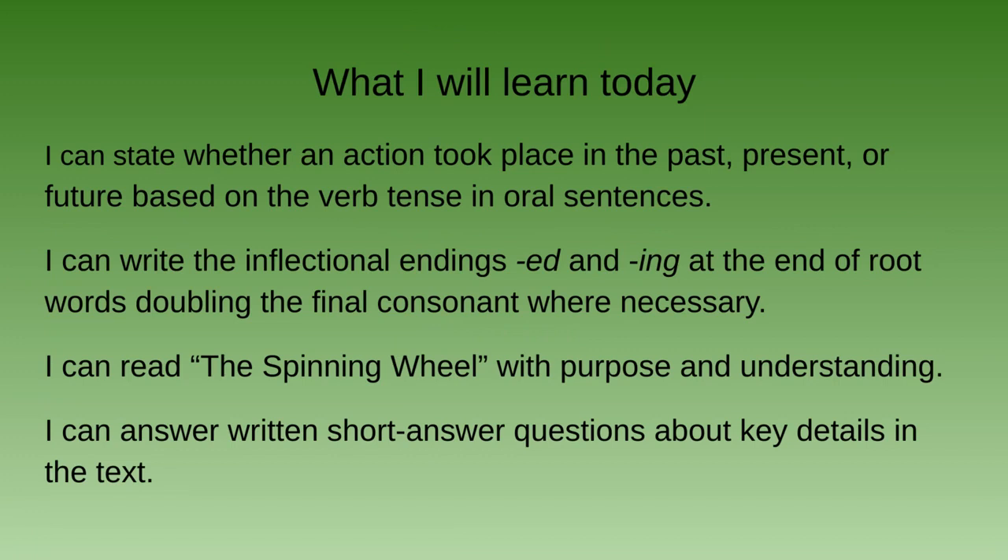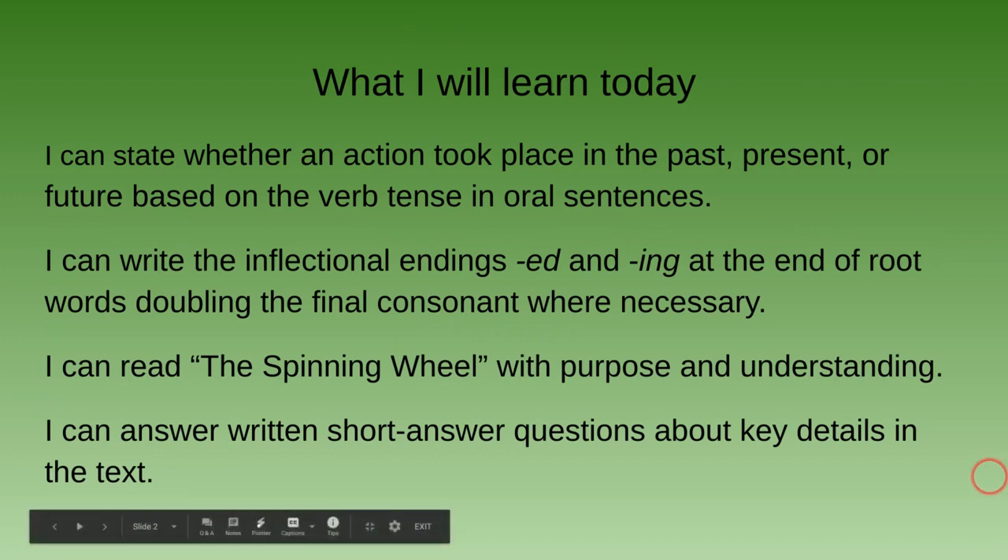And I can read the spinning wheel with purpose and understanding, and I can answer written short-answer questions about key details in the text.